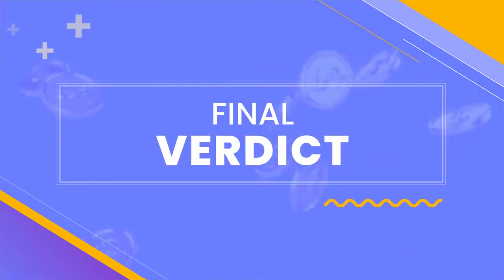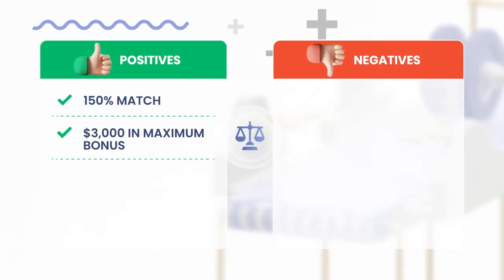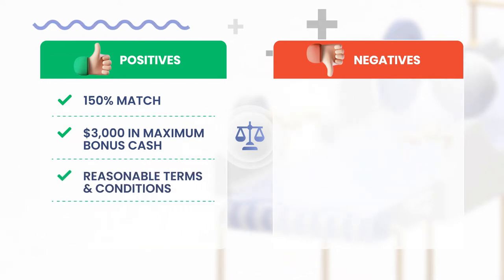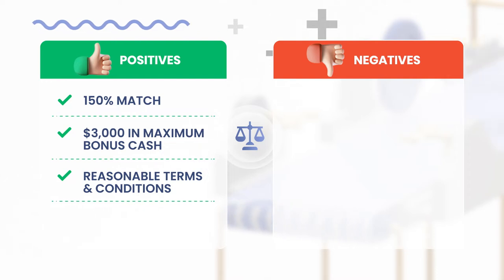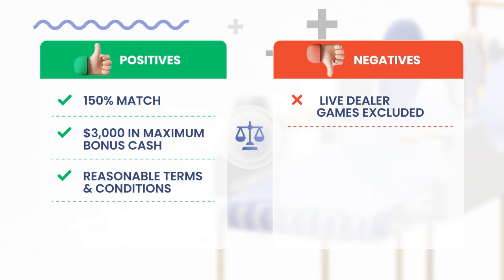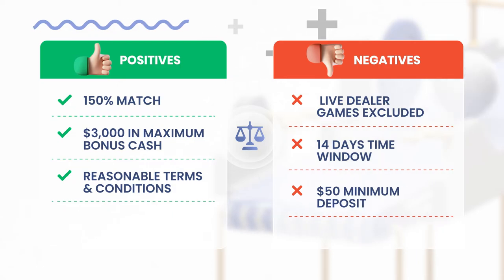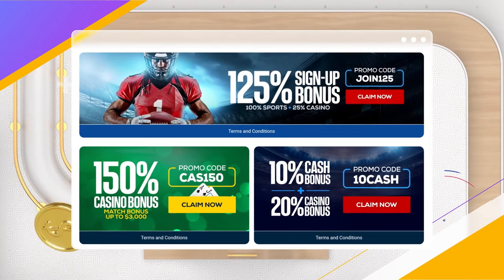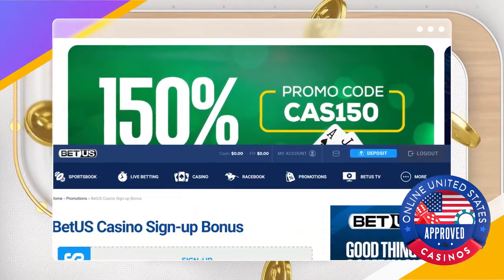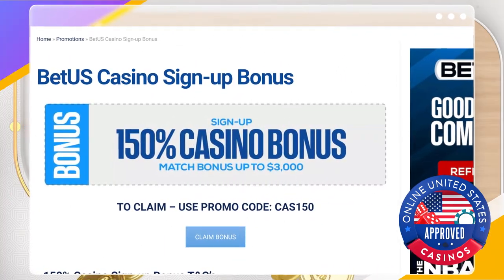Wrapping things up, I noticed both positives and negatives to this offer. The pros include a 150% match, $3,000 in maximum bonus cash, and reasonable terms. By comparison, most online casino bonuses only match your deposit by 100% up to between $500 and $1,000. As for the cons, live dealer games don't count towards wagering requirements, you only have 14 days to use the bonus, and you must deposit at least $50. Despite the drawbacks, I still like the BetUS bonus overall — it's a great offer if you're looking for a larger match percentage and maximum value, and it's a straightforward deal with terms comparable to most casino bonuses.